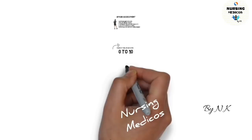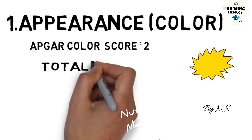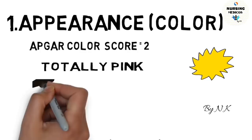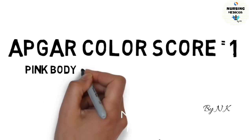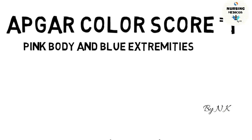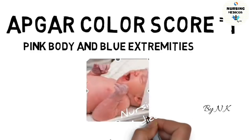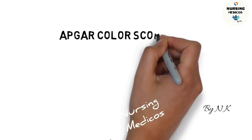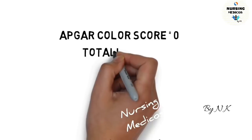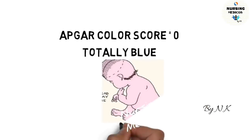First, we will discuss color. If the color score is 2, it means the baby's body will be totally pink in color — in the picture we can easily see pink in color. If the Apgar score is 1, it means the baby's body is pink but the extremities are blue in color. If the Apgar color score is 0, it means the baby is totally blue in color.